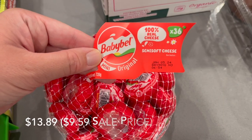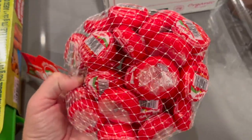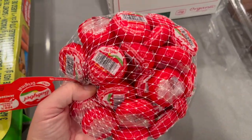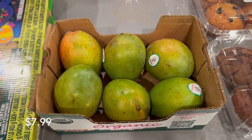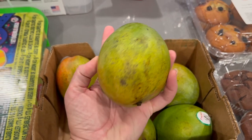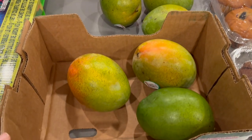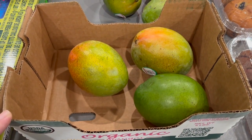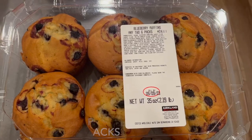We got some strawberries and some Baby Bell cheese, which was on sale — I'll be including the sale price as well as the original price on the screen. We also picked up some mangoes, which I will be prepping later on. Three of them were pretty ripe, the other three were a little more firm, so those will be going in the fridge.